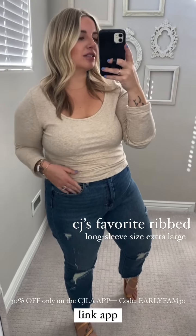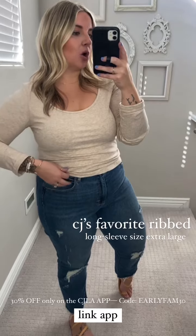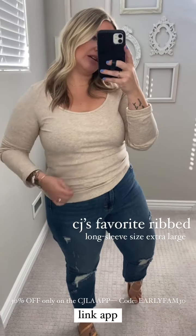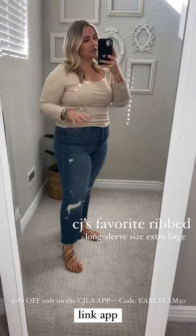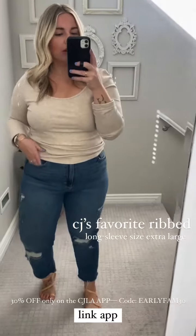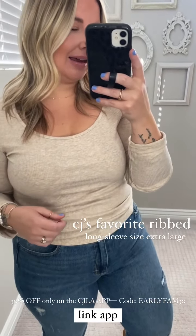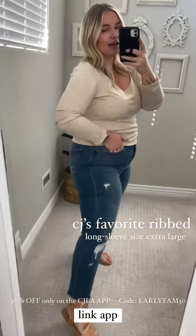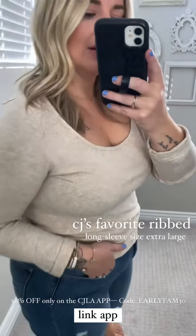Let's talk basics for a second. This is CJ's favorite ribbed long sleeve in oatmeal — I'm wearing an extra large. It is so stretchy and comfortable. It has a little bit of a cropped feel naturally; you could pull it down, but I like it a bit shorter. This is just the simple throw-it-on, put-yourself-together piece — comfortable jeans, super comfortable top. You could throw on a Hunter jacket in the olive or black, one of the Cooper flannels, or even the Wesley over this if you need to layer up. Here's a closer look at the ribbed — this is oatmeal, size extra large.